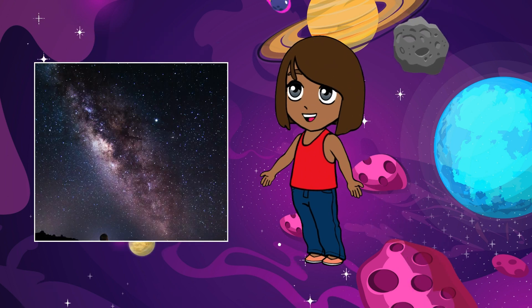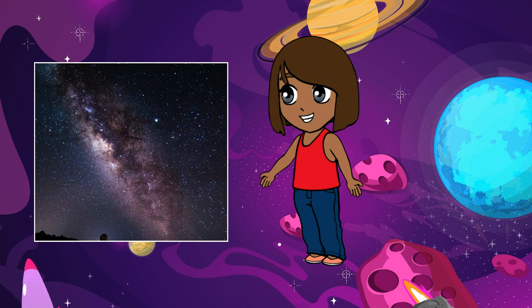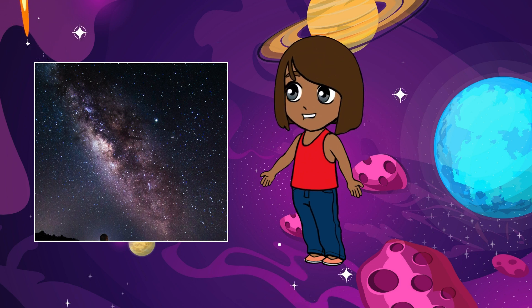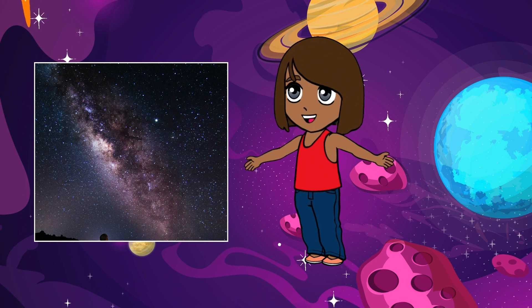Imagine the Milky Way as a huge, swirling pinwheel made up of billions of stars, planets, and other objects floating in space. It's so big that if you could fly through it at the speed of light, it would take you over 100,000 years to cross from one end to the other.